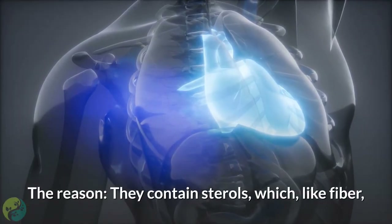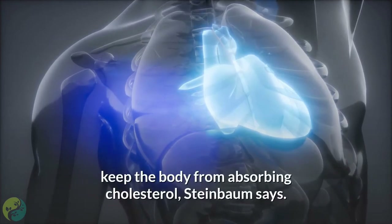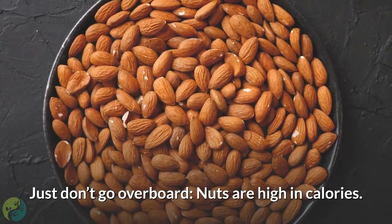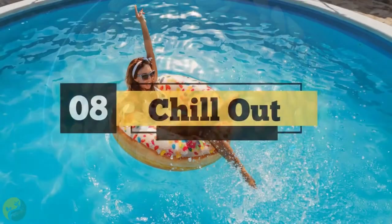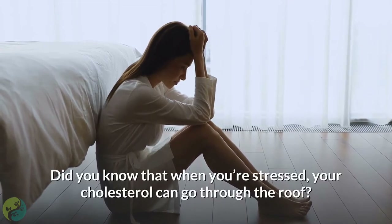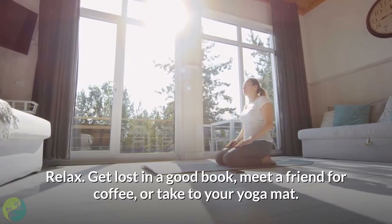Seven: go nuts. Most types of nuts can lower LDL because they contain sterols, which, like fiber, keep the body from absorbing cholesterol. Just don't go overboard — nuts are high in calories.